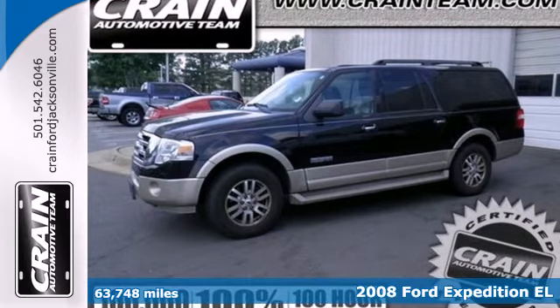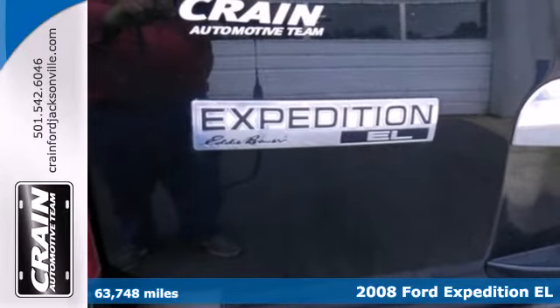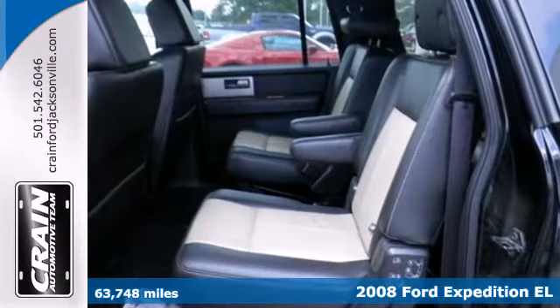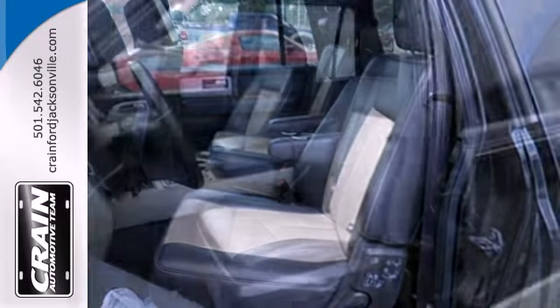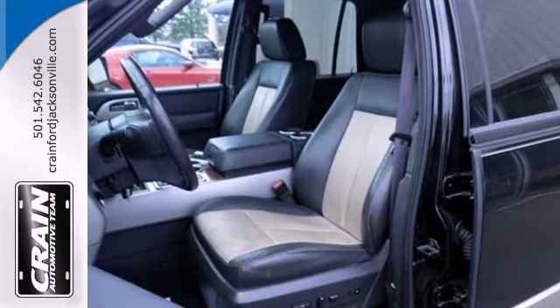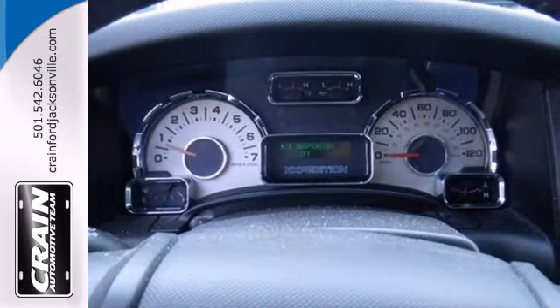Here's a 2008 Ford Expedition. In this Expedition, the possibilities are endless, with features like a roof rack and seating that can be configured in a multitude of ways for all your cargo and passenger needs. It also has heated mirrors, rear audio controls, and power windows, locks, and mirrors.